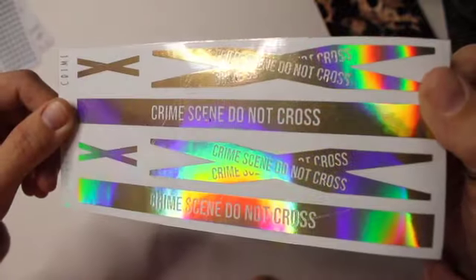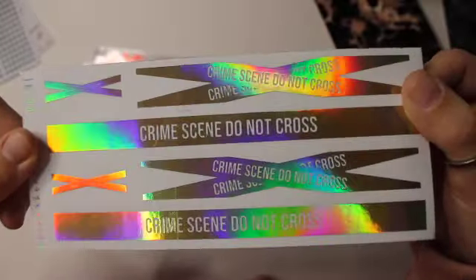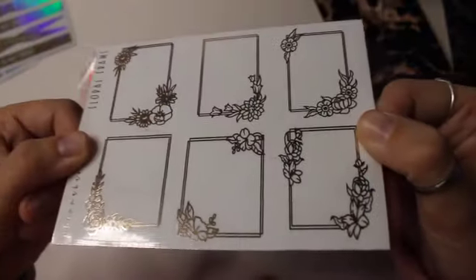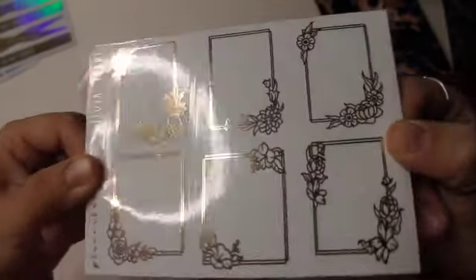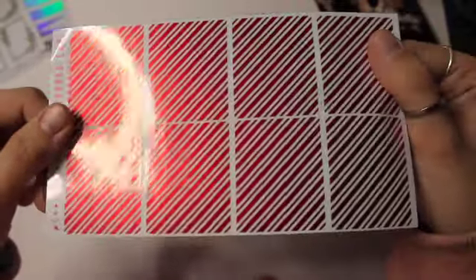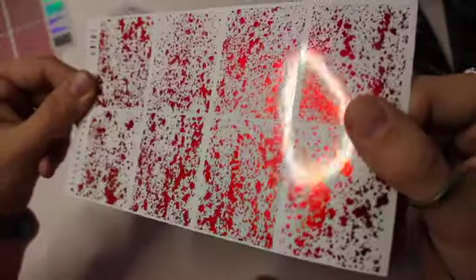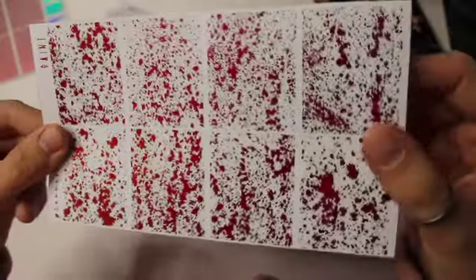I basically just bought a bunch of overlays and underlays. I got this overlay — it says Crime Scene Do Not Cross. I thought I would use this for some of my Halloween kits. It is so pretty. And then I got these overlays, some type of floral pattern with gold, so beautiful. And then I got the peppermint for Christmas — this red is so beautiful. And then this is actually supposed to be like paint splatter, but I thought it looked really good as like blood for the Halloween kit I'm going to be doing. I am actually so excited.